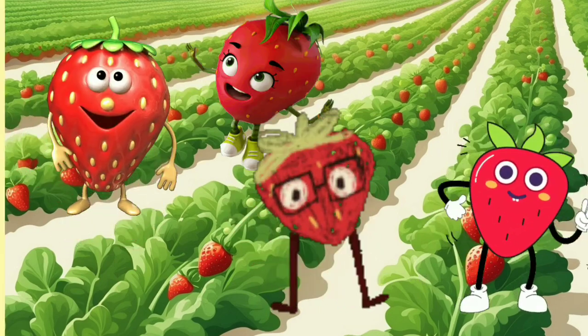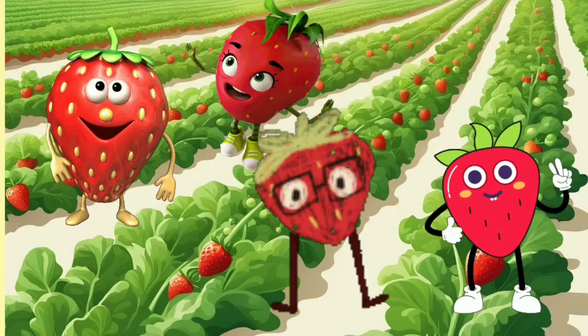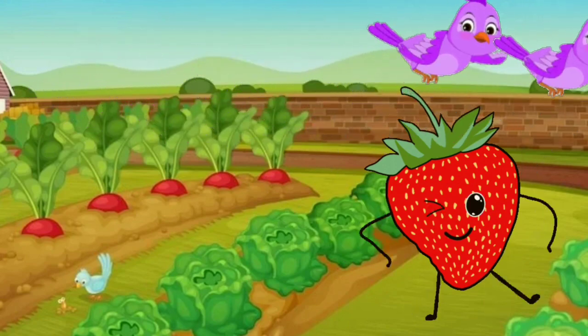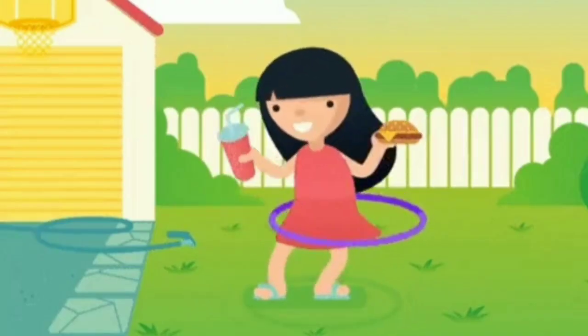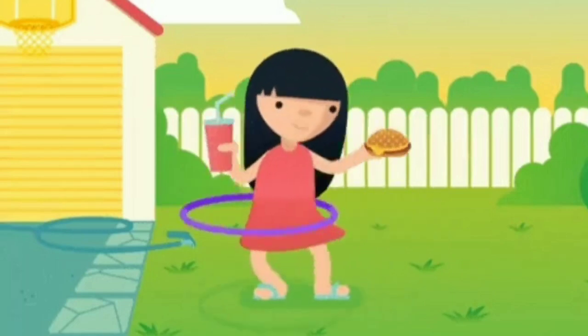Four little berries, juicy and sweet, one got picked for a berry treat. In came the birds with a chirpy tweet, but three little berries are still a treat.